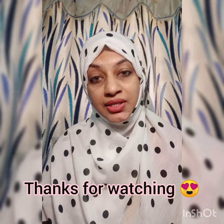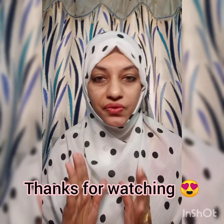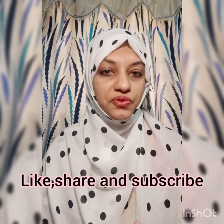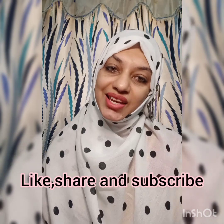Stay happy, reduce stress, and focus on positive things. If you have hair fall, follow this. Thank you so much for watching. Thank you. Bye-bye.